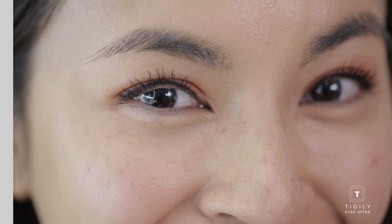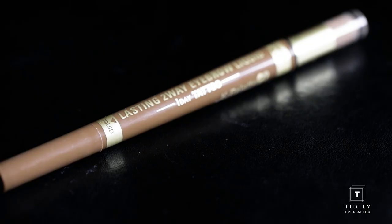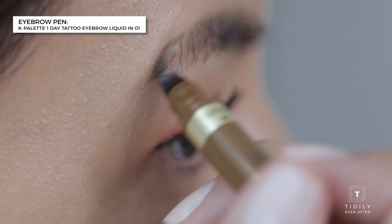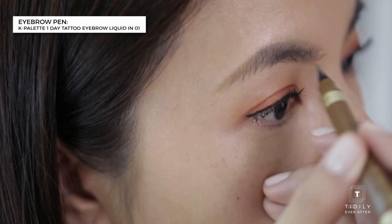Since my eyebrows are really thick and bushy and my eyes are kind of intense, I just use this K Palette One Day Tattoo Liquid Eyeliner to define the tail end of my eyebrows and fill in some of the gaps. I really like this product because it mimics how your eyebrows look and it doesn't look very harsh.